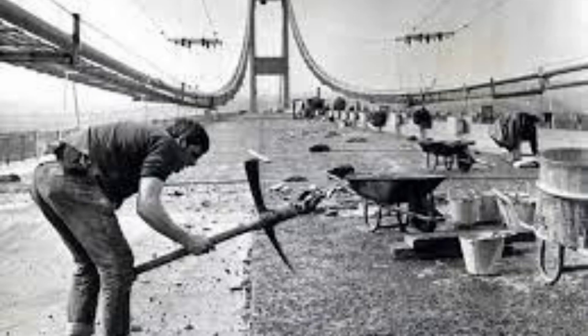Building the first Severn Bridge was no easy task. Engineers faced numerous challenges, from treacherous weather conditions to the sheer size of the project.